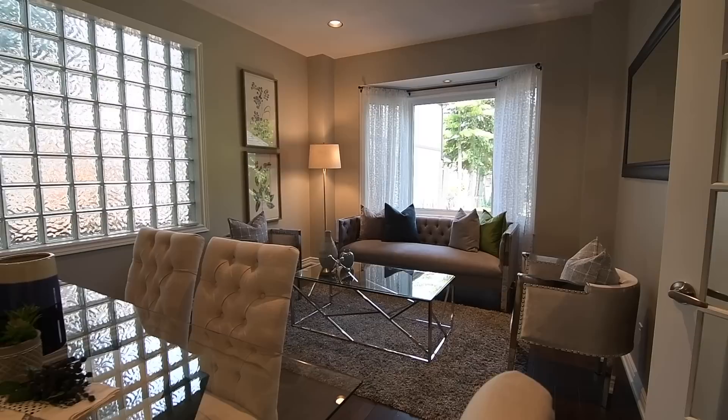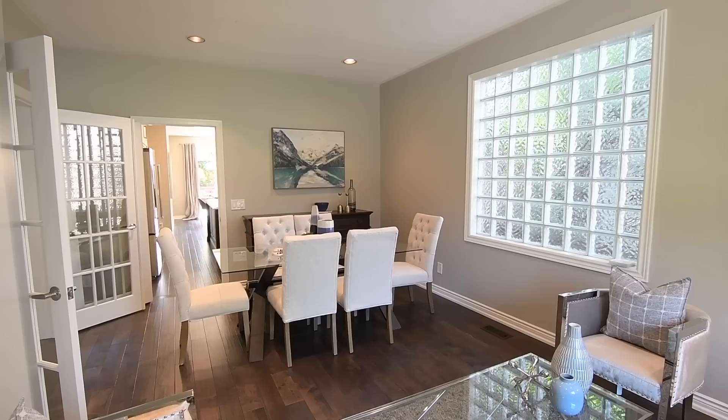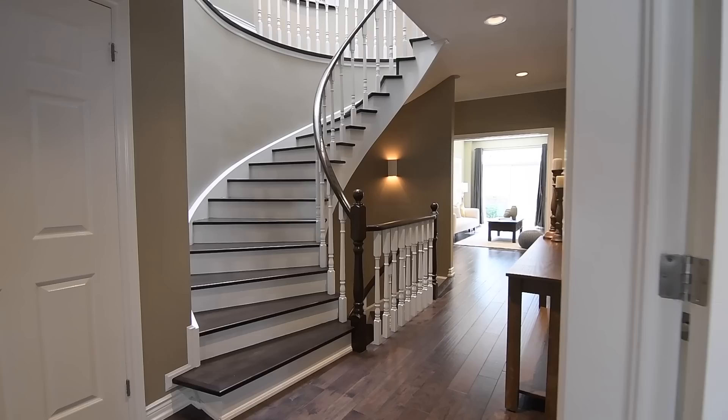A soft neutral color palette enhances the aura of warmth this level exudes, while large windows with mainly east and west facing exposures allow for an abundance of natural light. The living room's bay window has an accent light and front yard views, and a huge glass block window on the north wall shared with the dining area brings privacy without compromising natural light. These beautifully combined formal entertaining spaces additionally feature the added brightness of pot lighting.